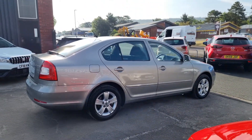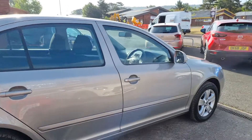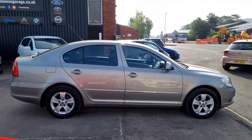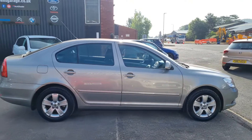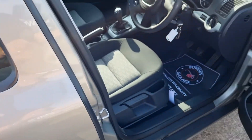Road tax is £180 a year, 40 plus miles to the gallon comfortably, and of course made by Volkswagen, based on the Volkswagen Golf chassis-wise, but you get that extra space that the Octavia brings. SE specification — it's a really nice level of trim.